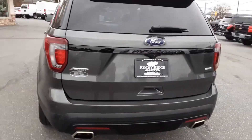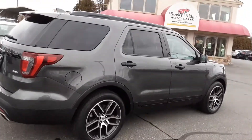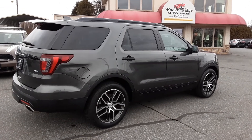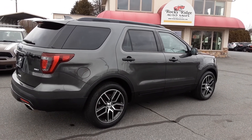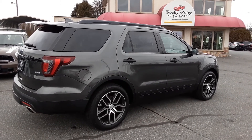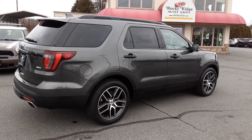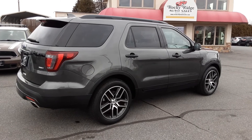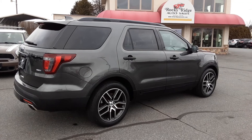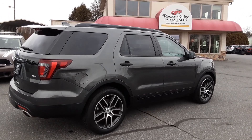This is a beautiful Ford Explorer Sport all-wheel drive with lots of luxury features. If you're looking for a luxury SUV at a great price with 31,000 miles on a 2017 with lots of factory warranty left, this is the one for you. My name is Kim — ask for me, Alex, or Travis. We'd love to show it to you. Rocky Ridge Auto's number is 717-733-8985. We hope to hear from you soon!